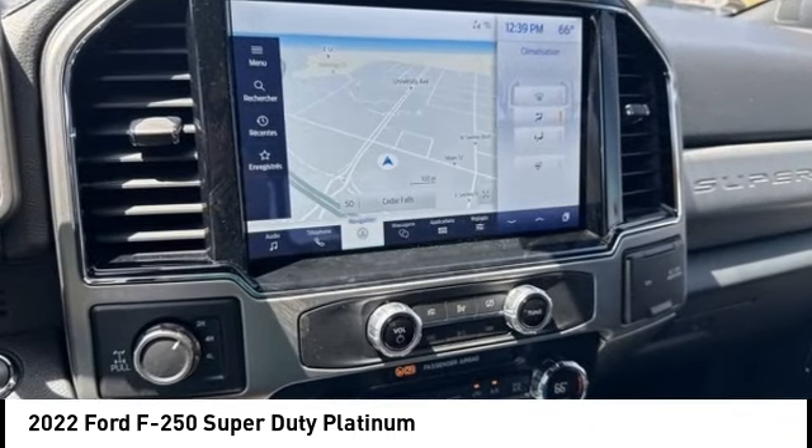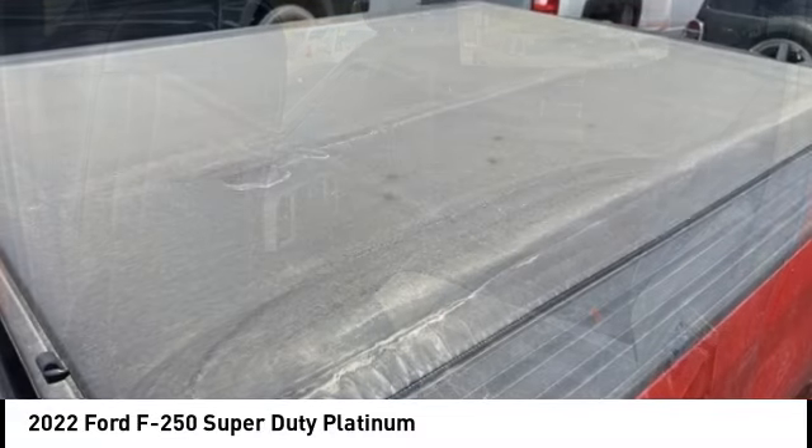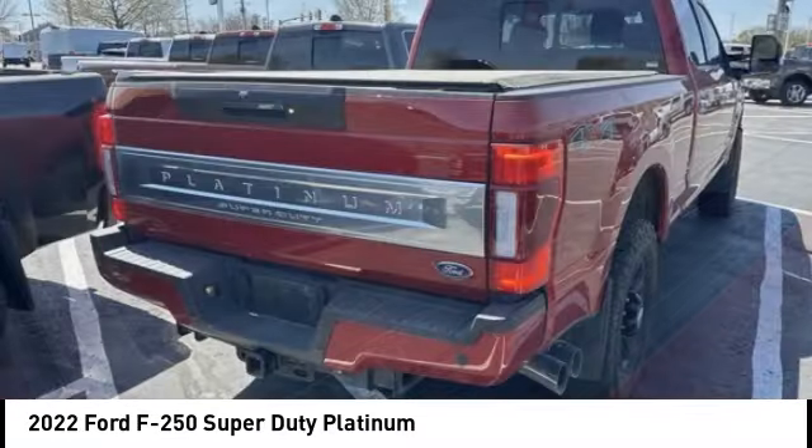Brake assist. Traction control. Stability control. Roll stability control. Wouldn't you look great in this vehicle? Stop in today and see for yourself.